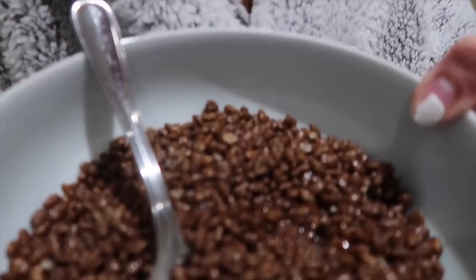If anyone says protein shakes in cereal are nice, they're lying — they're disgusting. I'm allowed almond milk but I don't have any, so whoever says this is nice, they're lying. Seriously, it's disgusting.